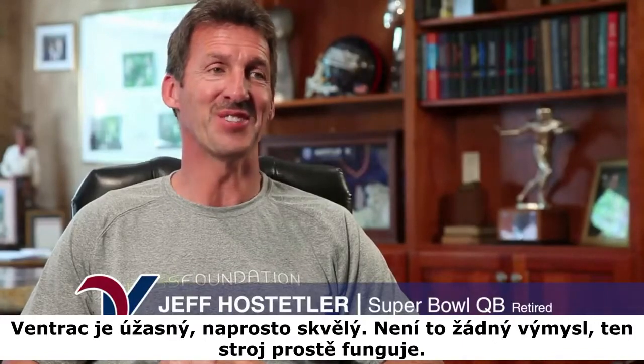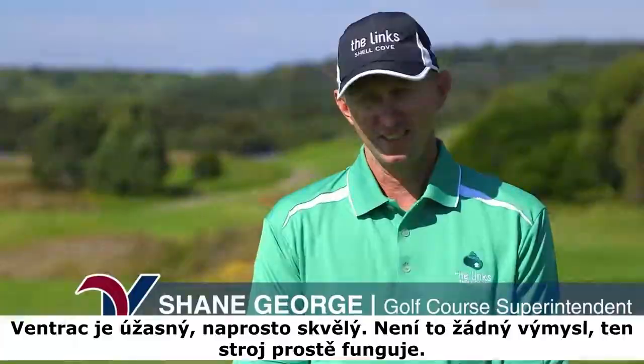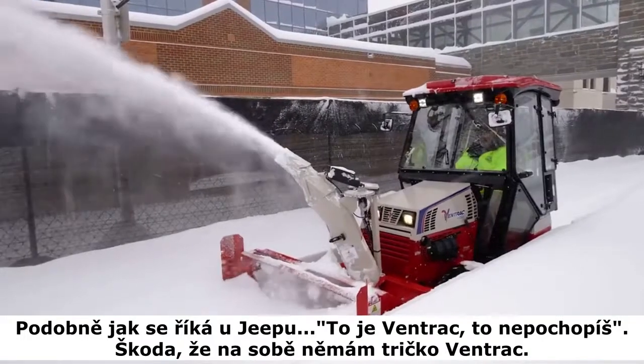This Ventrac is awesome. I mean, it is so impressive. Ventrac's not a gimmick. This machine does it. How do you say it? It's a Jeep thing? Yeah. It's a Ventrac thing.